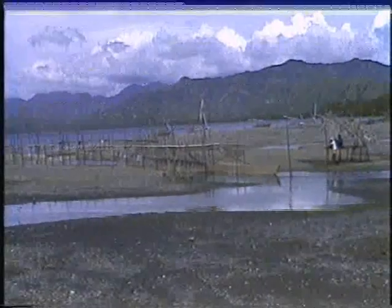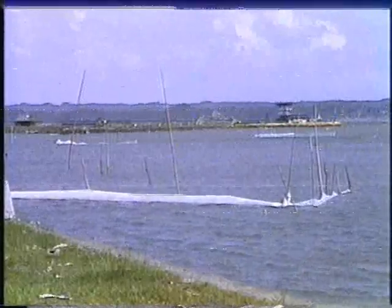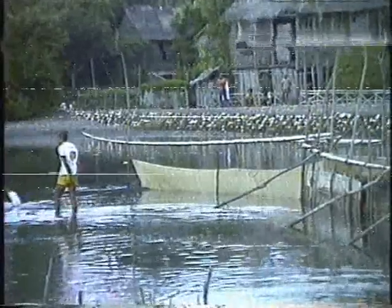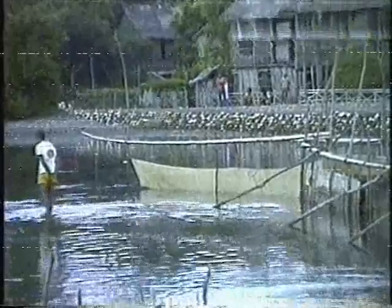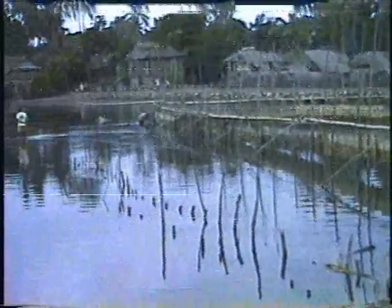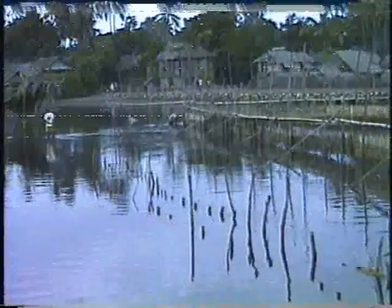Next is the tidal set net, locally known as tangab or saplad. This is usually constructed across the mouth of tidal rivers or creeks. The gear consists of a single catching chamber with wings extending to both sides of the bank. When installed along the seashore, it must face favorable wind, current, and tidal movements.